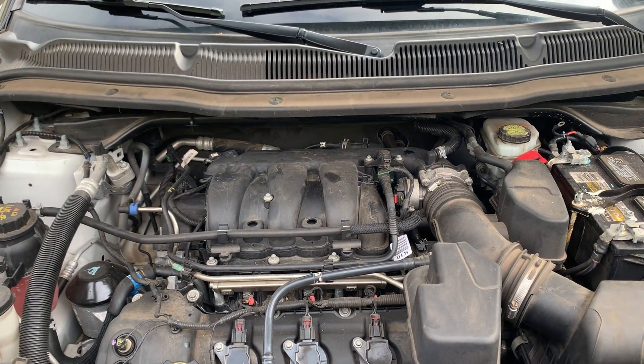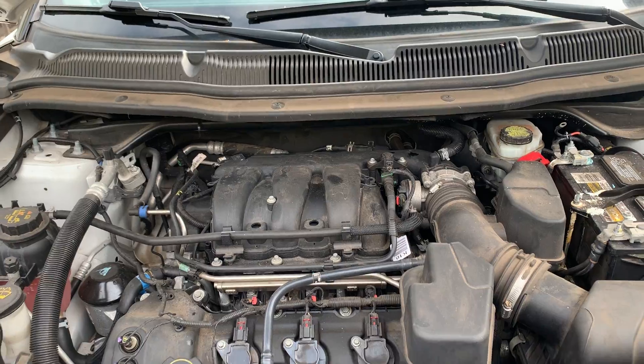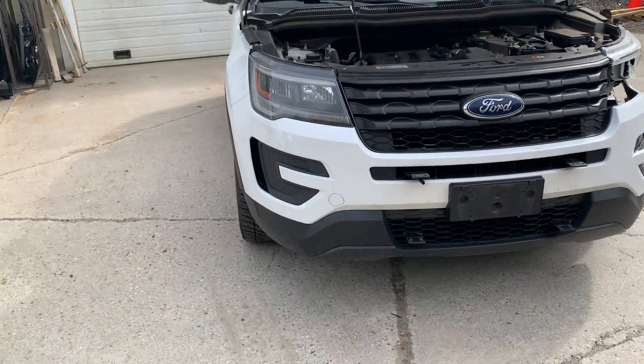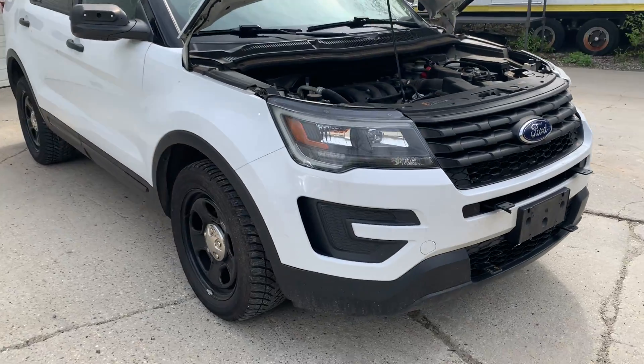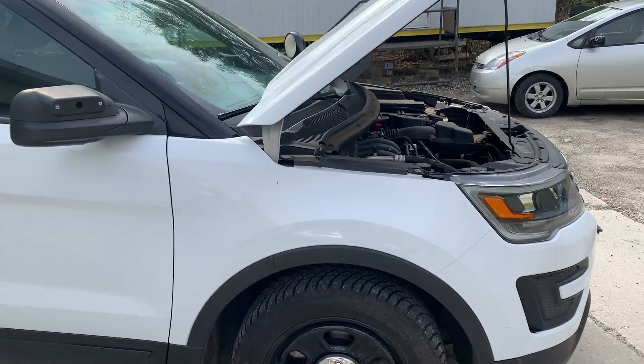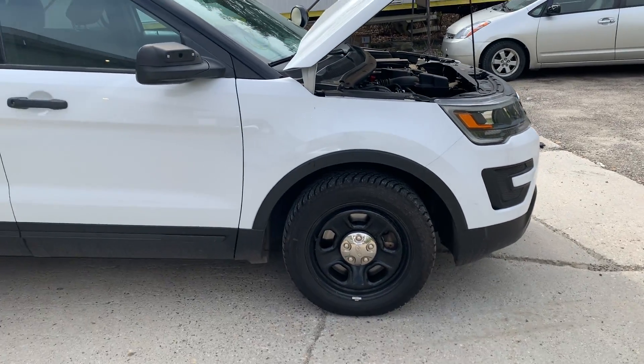Good running 3.7 liter engine — we drove it around the yard earlier, the tranny shifts nice. Does have some front end parts still on it: right headlight, right fender. The hood's got a little damage on it but it is usable for the right person.